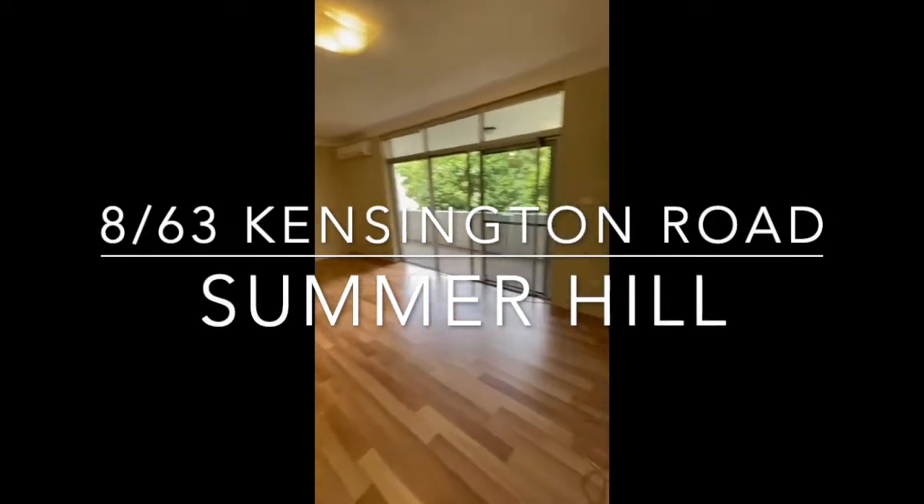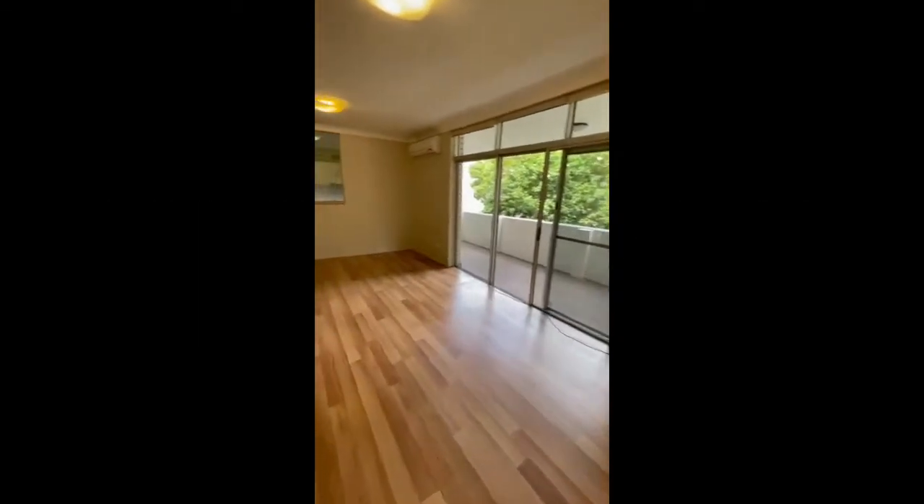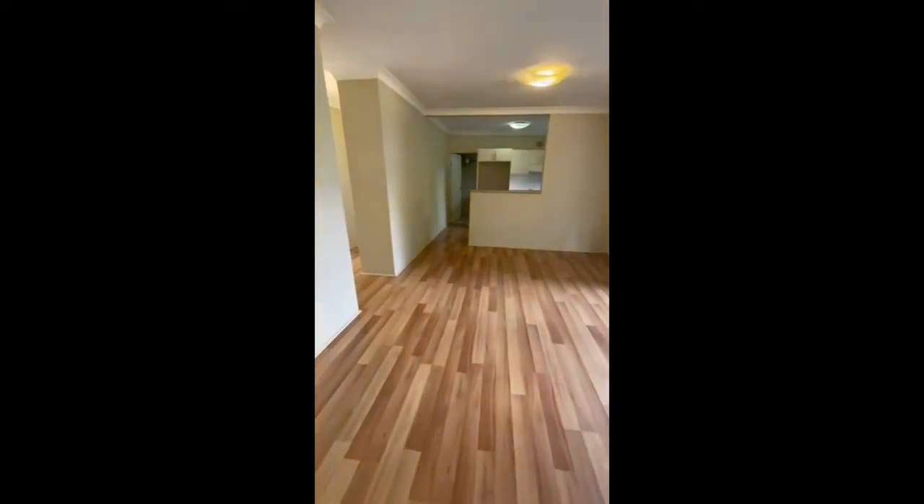Welcome to 8 of 63 Kensington Road in Summerhill. Today we're featuring a two bedroom, one bathroom apartment.